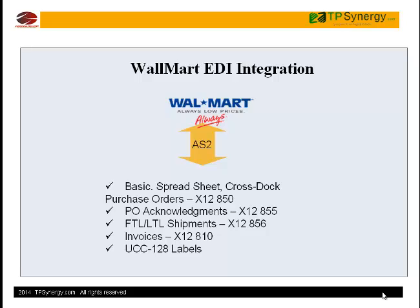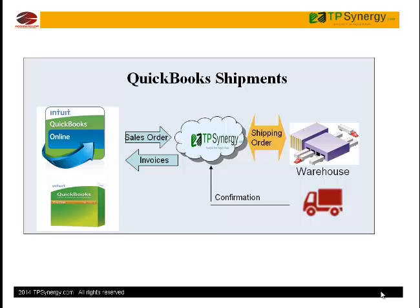Also, we can build custom integrations for any customer. Customer orders, both EDI and non-EDI, can be shipped directly from the TP Synergy application.